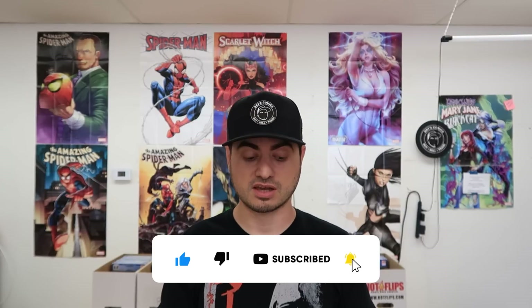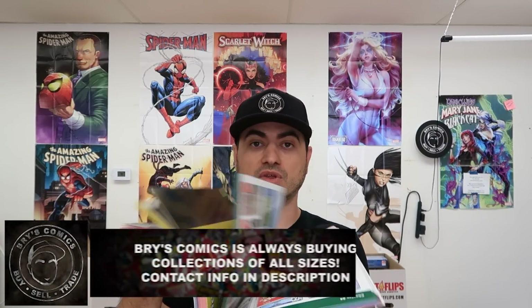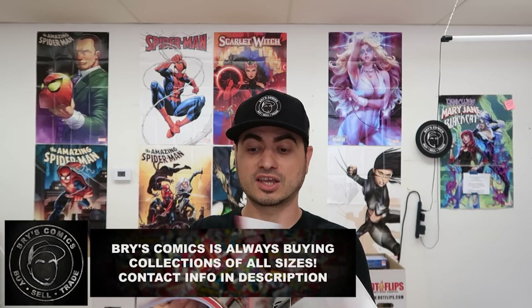We're going to use this book right here — the CGC Guide to Grading Comics. There are a lot of different ways to grade comic books and each grading company uses a different set of standards. Since these books are going to be graded by CGC, we're using CGC standards. This book is about 300-something pages and a huge chunk of that is dedicated just to the different defects and how they affect the grade — hundreds of pages. Not every crease is the same, not every bend is the same; there are different severities.